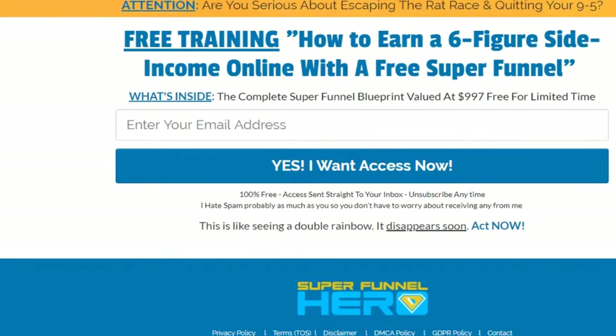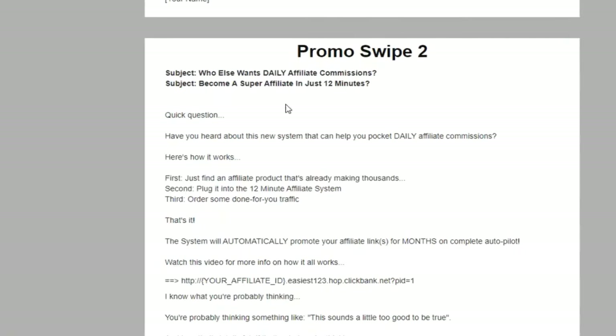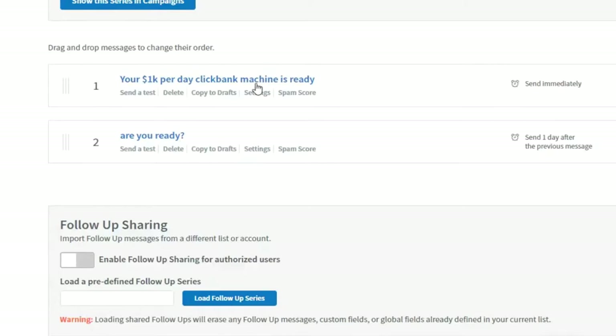Now let's jump over to the traffic source. There are many traffic sources you could use — PPC, display network, video ads, Facebook ads — but since this video is for ClickBank beginners, I'm going to show you a beginner-friendly traffic source to quickly build your list and potentially make your first hundred dollars within 24 hours. The traffic source is called Udimi. There will be a link in the description. When you click it, you'll register your account and get a personal message from me.